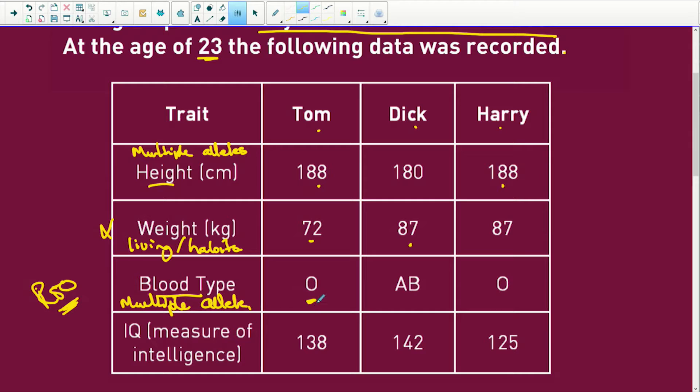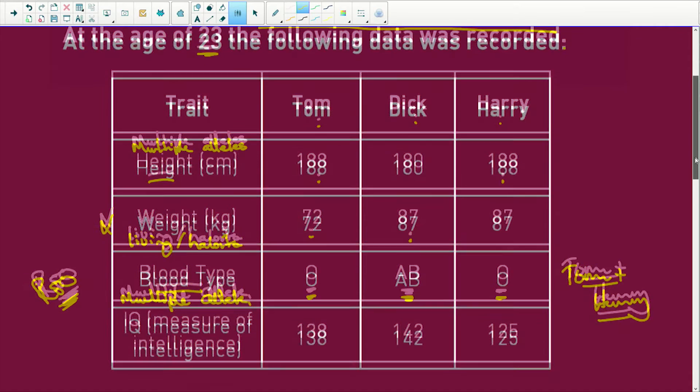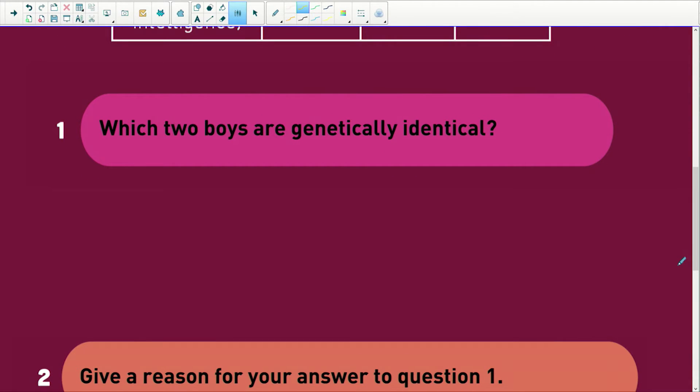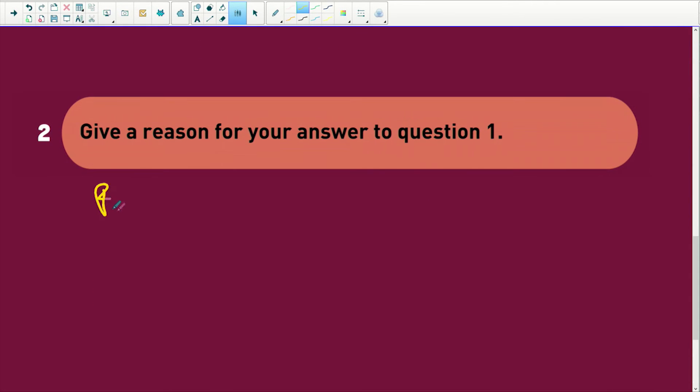Look here. We've got blood type O, we've got blood type AB, and we've got blood type O. If these kids are identical twins, they are going to have the same blood type. So look no further — Tom and Harry are our identical twins. Dick is the other child. IQ really depends on how you were raised, what you were taught, what you were exposed to, so that is not an indicator. So the two identical boys are Tom and Harry.